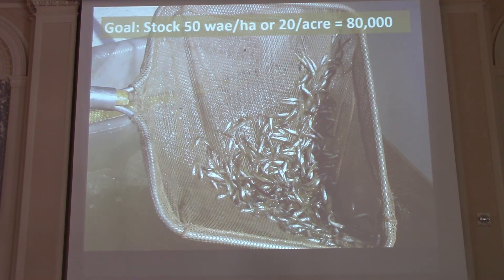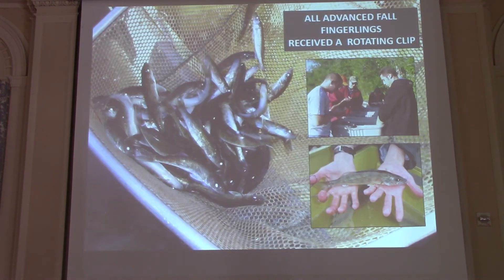We also wanted to increase angling opportunity for walleye. Who doesn't like to catch walleye? Increased angling opportunity for walleye was absolutely a goal of this project as well, and we're benefiting from that right now.